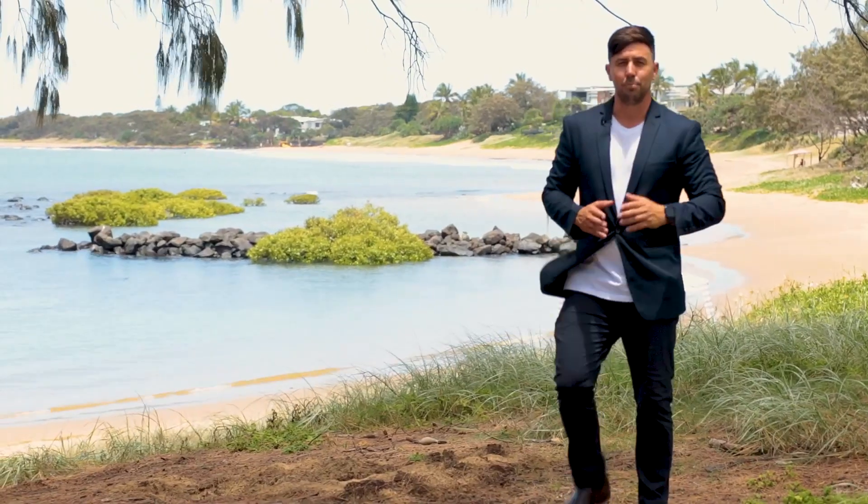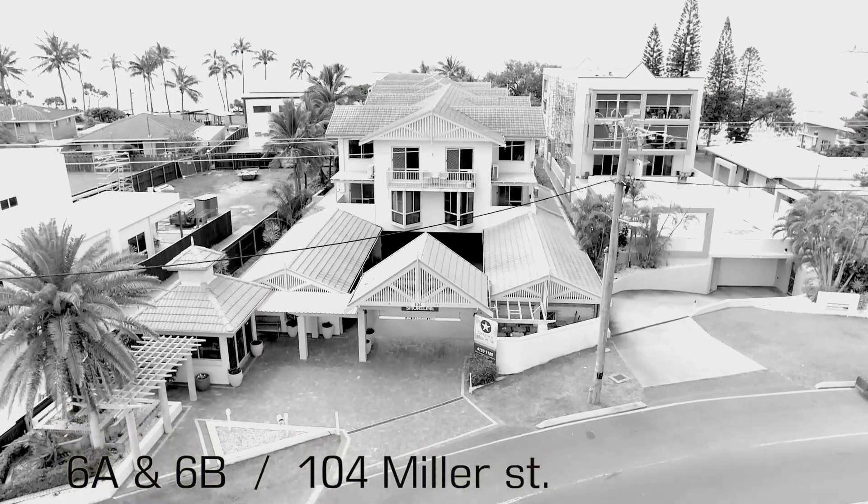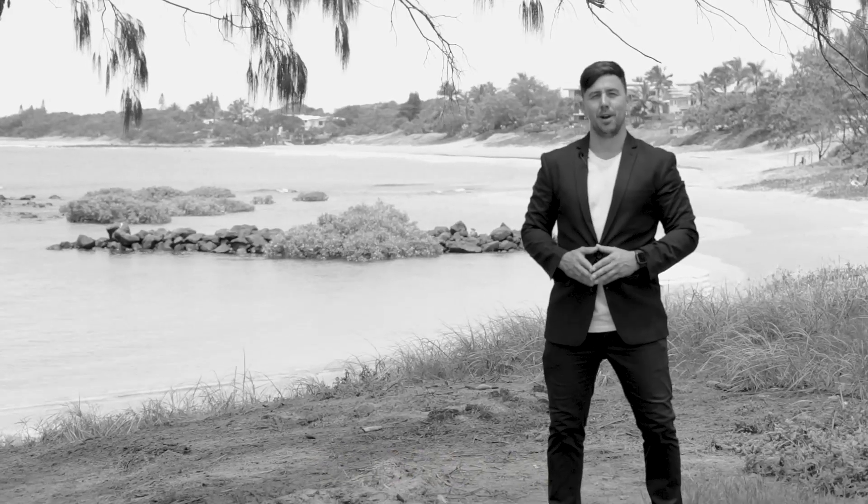Paul Anderson, Ray White Bargara, for the taking. 6A, 6B, 104 Mill Street, Shoreline Apartments.